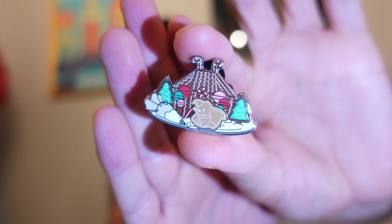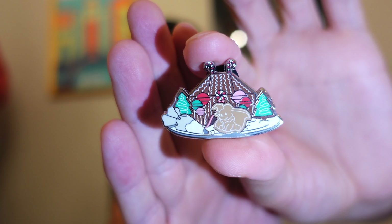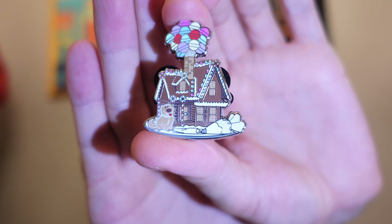Box number two. I did get four boxes, so we have eight chances to try to get Orange Bird. This is a 12-pin collection — it's a big one. Our third pin is Dumbo. There is the Dumbo Gingerbread House. Our fourth pin — we have our first double. It's the Up House again. Bummer.